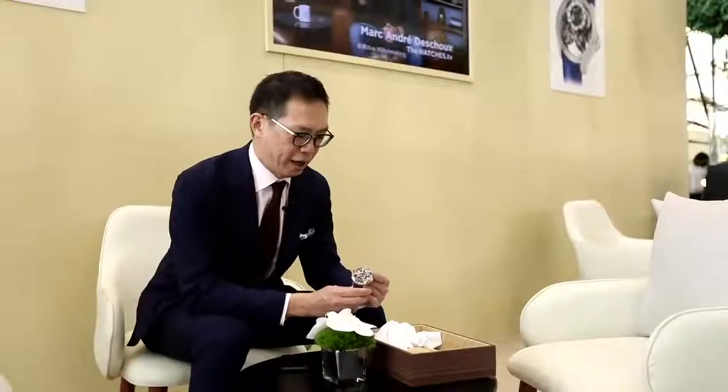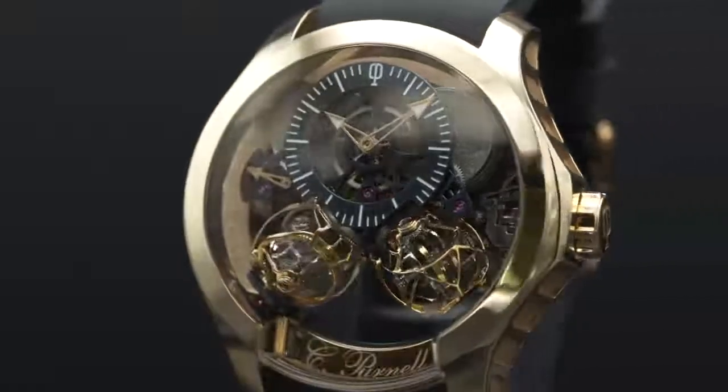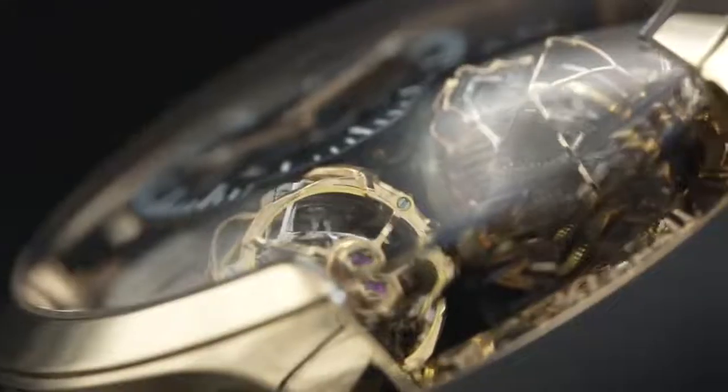They have a brand new double spherical tourbillon triple axis, and this watch is created by Purnell in conjunction with the master watchmaker Eric Kudre.